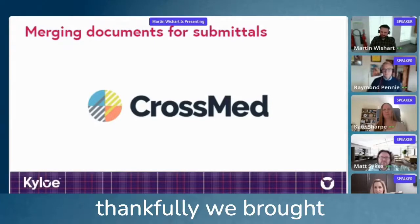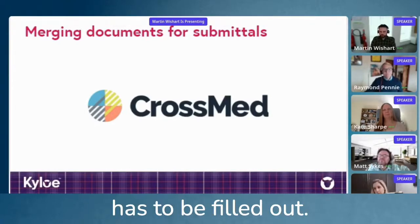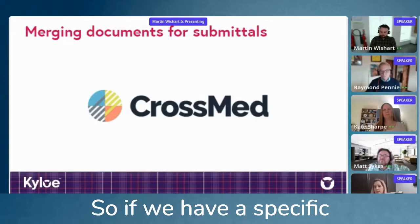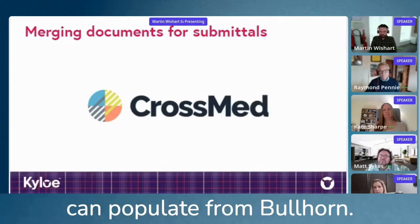Thankfully, we brought your product on board. The cover sheets — there's a lot of information that has to be filled out, and all of that can populate right from Bullhorn. So if we have a specific field, say their name, the city in which they live, their driver's license, all of that can populate from Bullhorn.